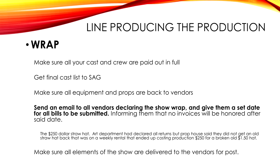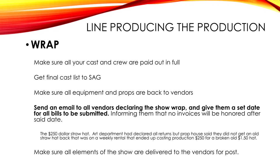At wrap I make sure everybody is paid out the last day. You have two weeks legally to pay them, but I have everybody's checks ready as close as I can. On independent shows I want everybody to walk away with their money. You've got to do a final cast list for SAG — I have a SAG accounting firm do their checks, so I never have any problem. Make sure all equipment and props are back at vendors. I send an email to vendors declaring everything returned — because every now and then you get a bill three months after the show wrapped.